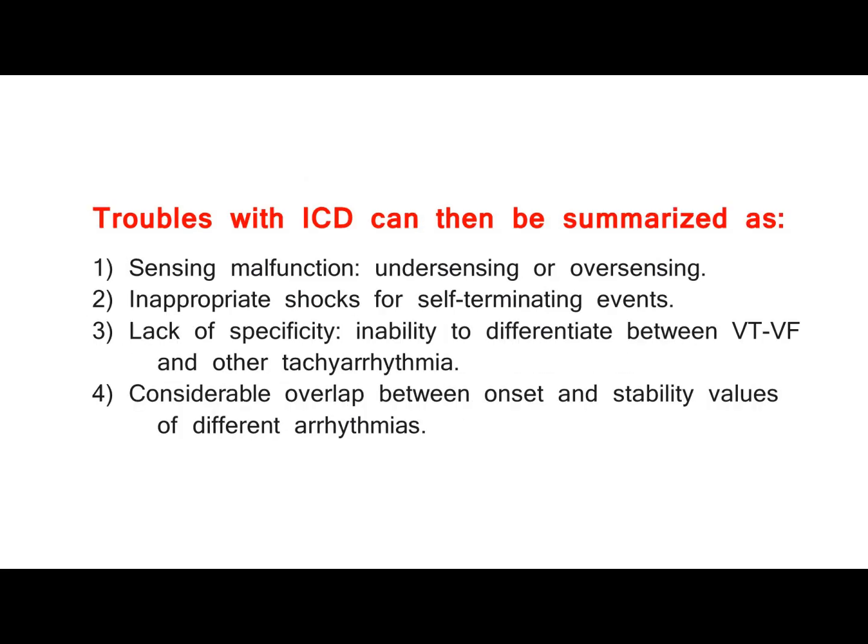Troubles with ICD can be summarized as: 1. Sensing malfunction — under-sensing or over-sensing; 2. Inappropriate shocks for self-terminating events; 3. Lack of specificity — inability to differentiate between VT/VF and other tachyarrhythmia; 4. Considerable overlap between onset and stability values of different arrhythmias.